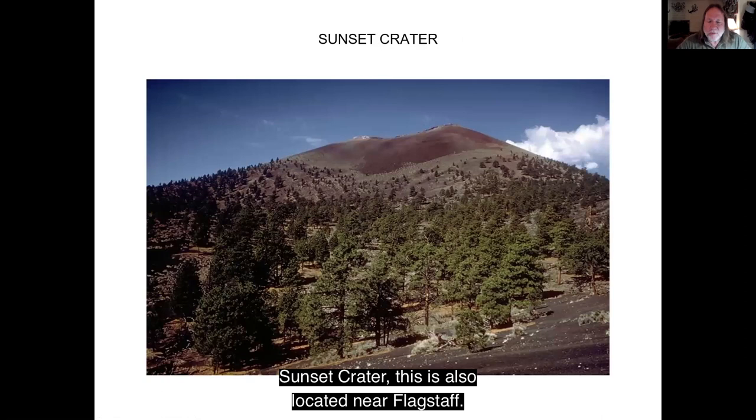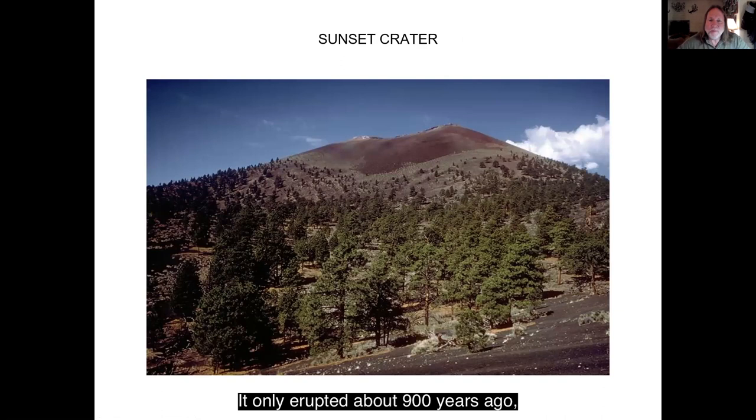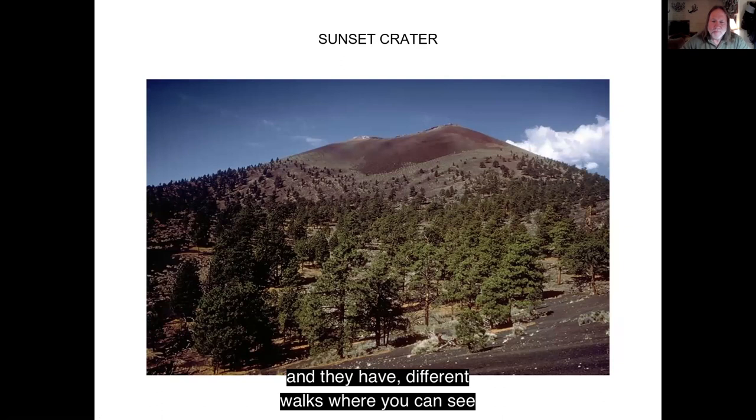Sunset Crater is also located near Flagstaff. It's Arizona's youngest volcano — it only erupted about 900 years ago, which to a geologist was maybe an hour and ten minutes ago, it's that new. It's a national monument with a really cool visitor center and different walks where you can see all the different volcanic features. Another really good place to go.